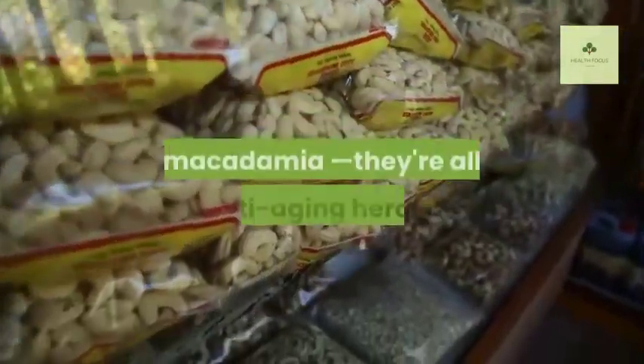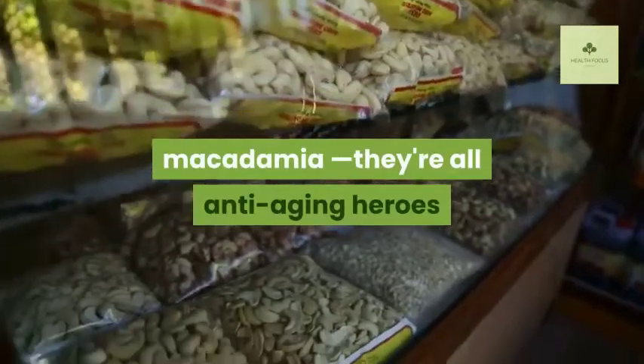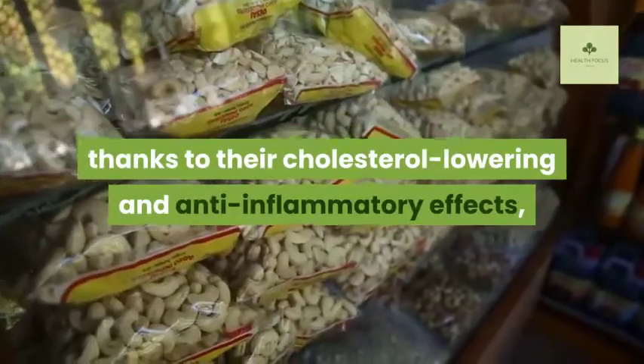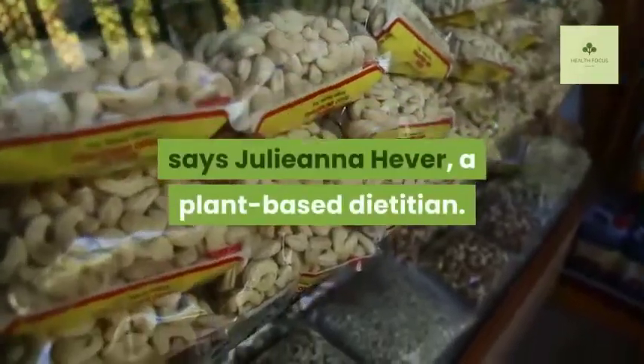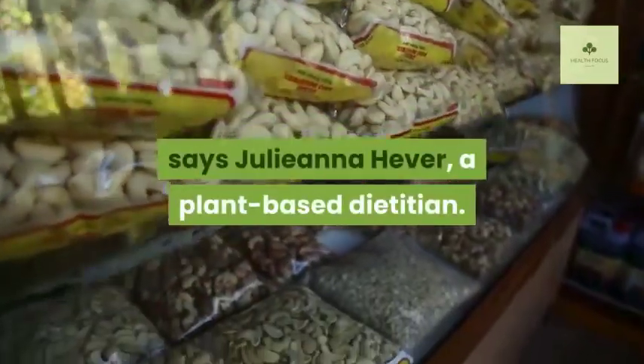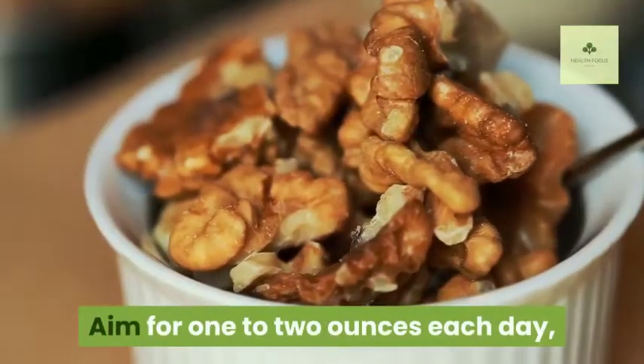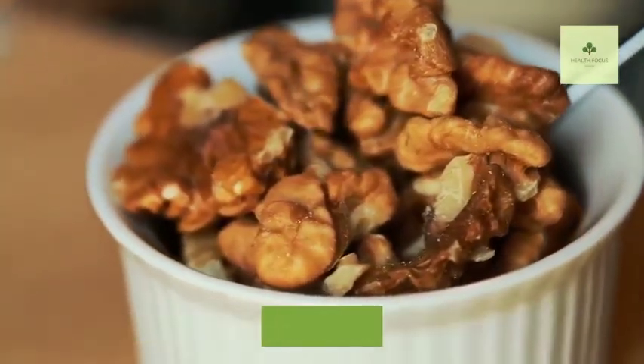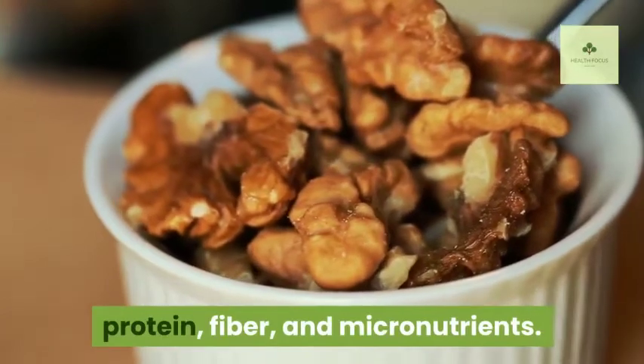Three: Nuts. No matter which nut you choose — Brazil, cashew, macadamia — they're all anti-aging heroes thanks to their cholesterol-lowering and anti-inflammatory effects, says Juliana Heaver, a plant-based dietitian. Aim for one to two ounces each day, as they're also fantastic sources of protein, fiber, and micronutrients.